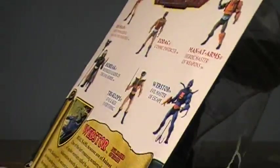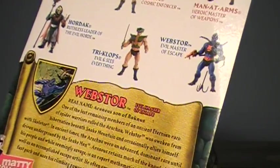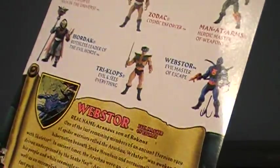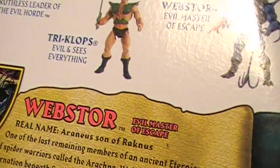Moving around here, showing the back real quick, you get his bio here. Now his bio is kind of interesting. The real names given to these characters are, for the most part, kind of hit or miss - either they're pretty good ones or just horrible ones. His is Arrhenius, son of Arachnus.